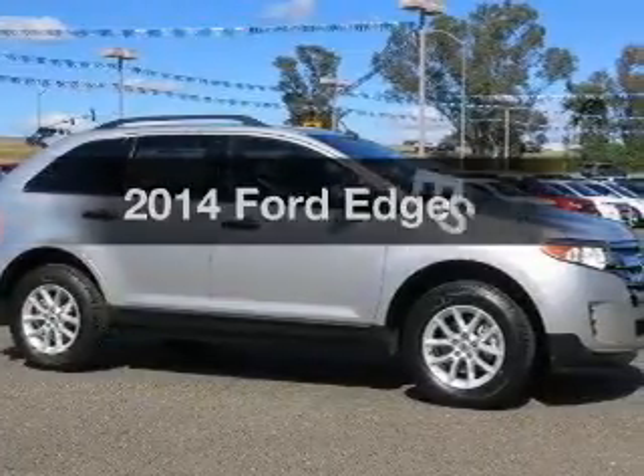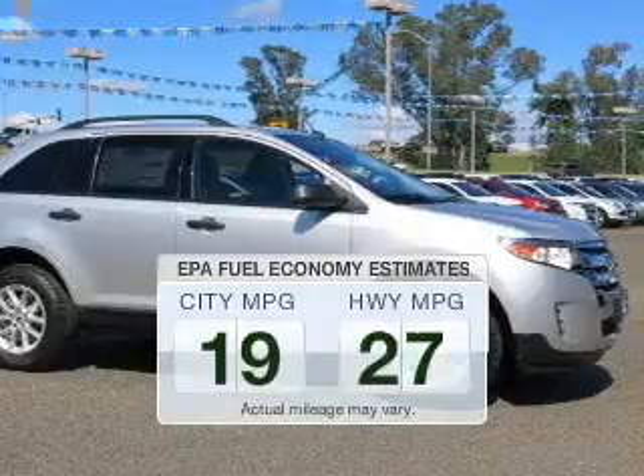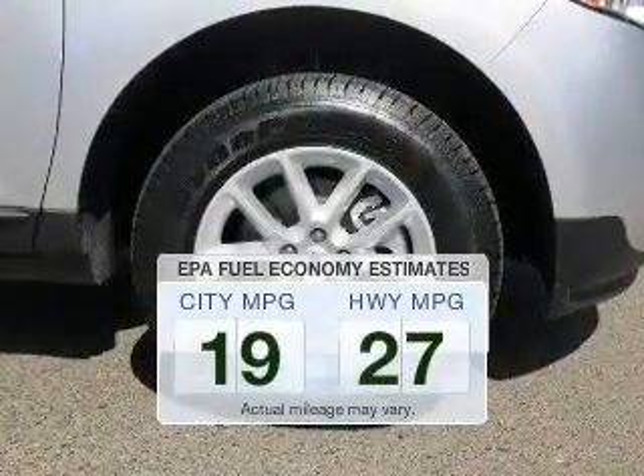Introducing the 2014 Ford Edge. This is the set of wheels you've been looking for. In the city or on the highway, you'll spend less time at the pump with this fuel-efficient vehicle.